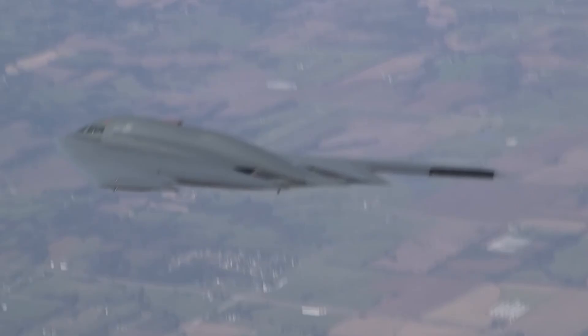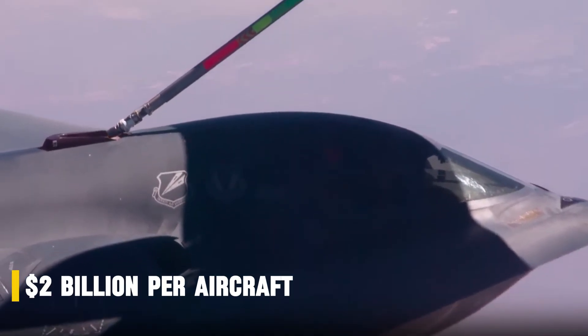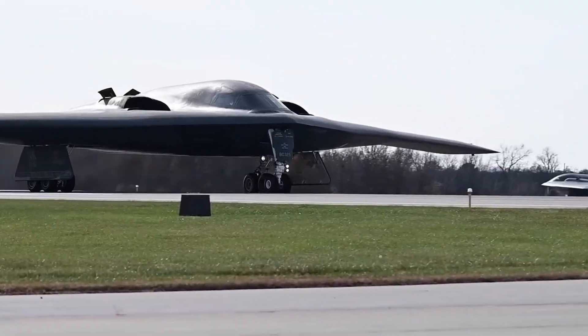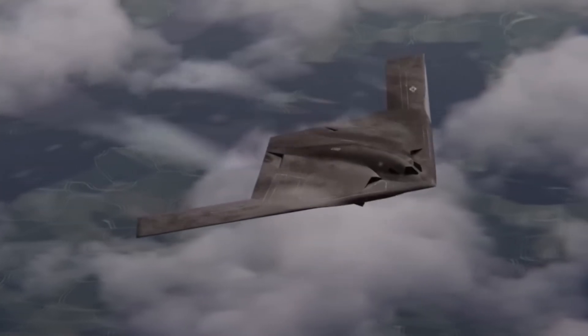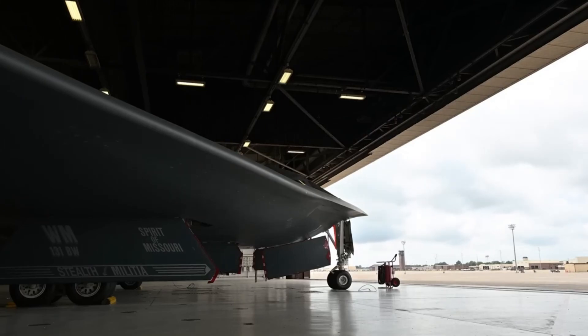Yet the B-2 came with a price — over $2 billion per aircraft and a maintenance burden so demanding it required specialized climate-controlled hangars. It was groundbreaking, but far from practical for mass deployment. Enter the B-21 Raider, a bomber designed not only to dominate the skies, but to do so sustainably and affordably.